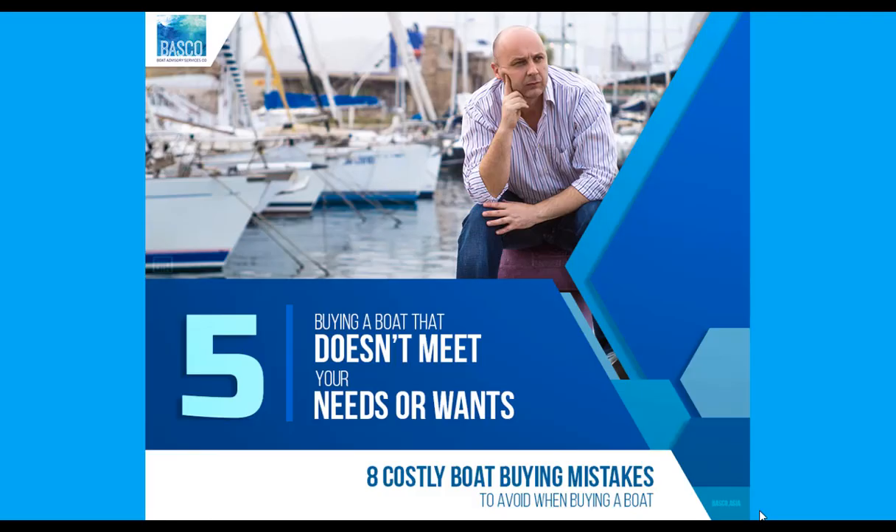Mistake number five is buying a boat that doesn't meet your needs or wants. One of the challenges is the competing needs, wants, goals, and desires — cruising, sailing, water sports, fishing, holding business events, or parties. We may want it all, but without prioritising your family's goals and objectives, you could inadvertently end up buying a great deal on a boat that isn't suitable for your needs.